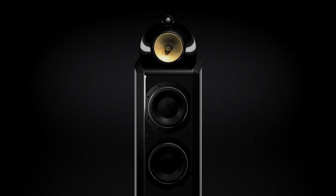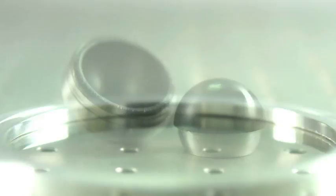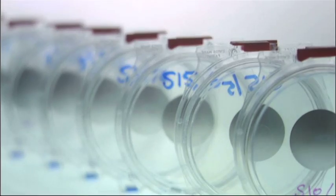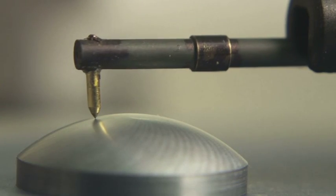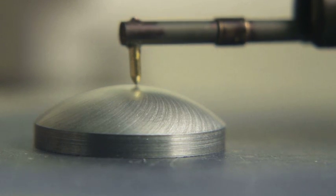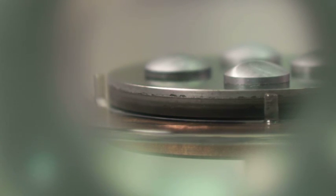To help us create the ultimate tweeter dome, we turn to the experts. Element 6 develops super materials for cutting-edge engineering applications. Chemical vapour deposition allows us to grow diamond like a crystal to form the optimum tweeter dome shape. The layer of diamond forms on metal bases in a specially designed furnace, where temperature, pressure and gas flow are strictly monitored and controlled.